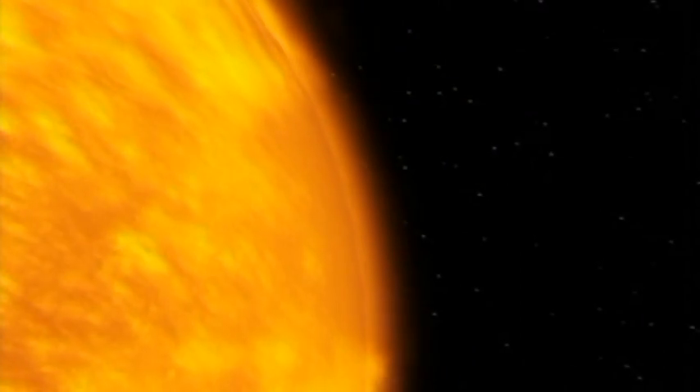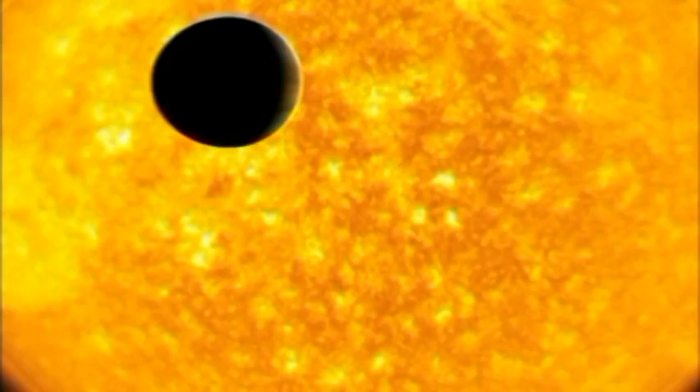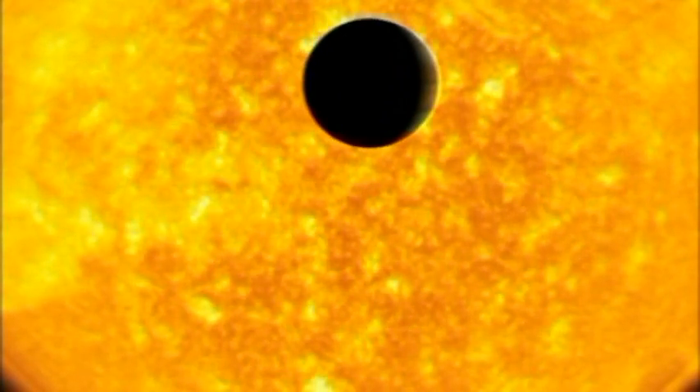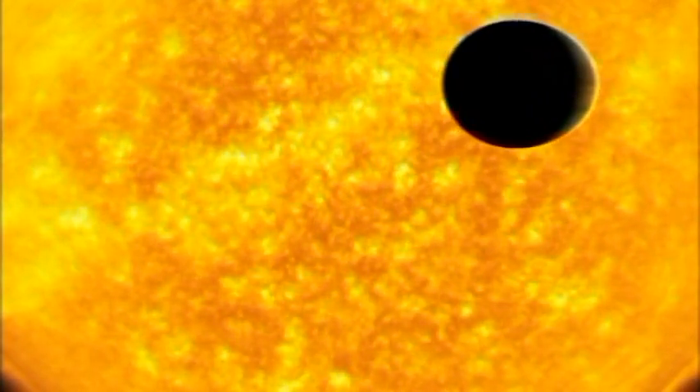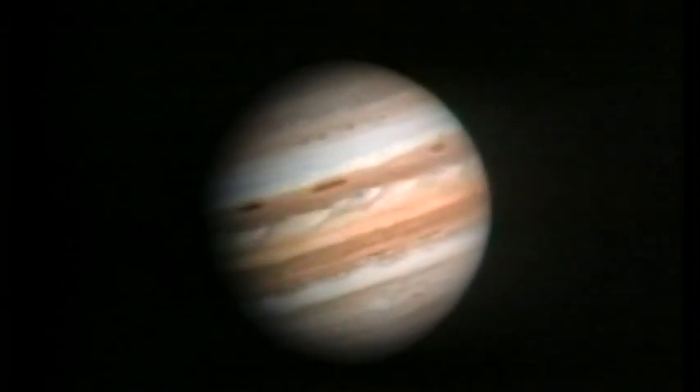The sun immediately sent out a powerful stream of material called the solar wind. The solar wind blew away much of the gas from the inner planets, leaving them small and rocky. The more distant planets were able to keep the large amounts of gas they'd accumulated and became giant planets.